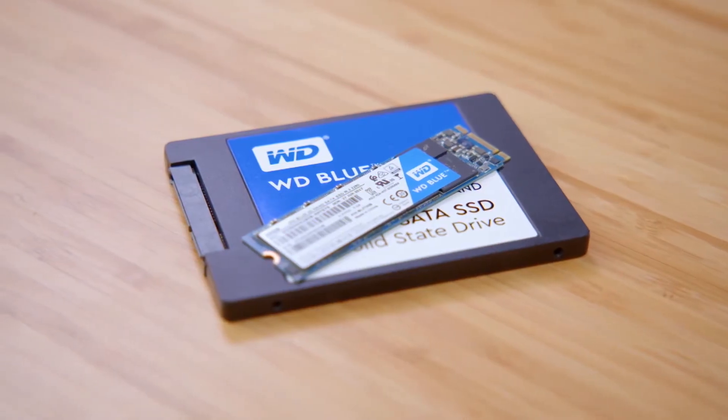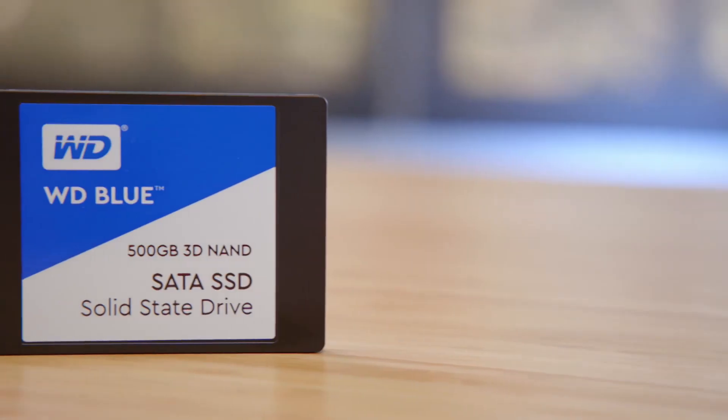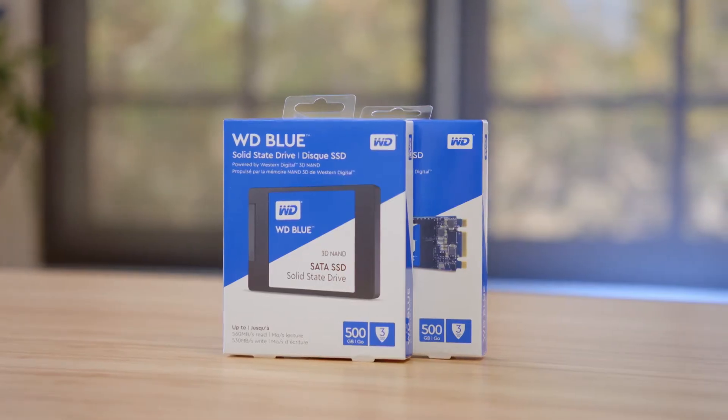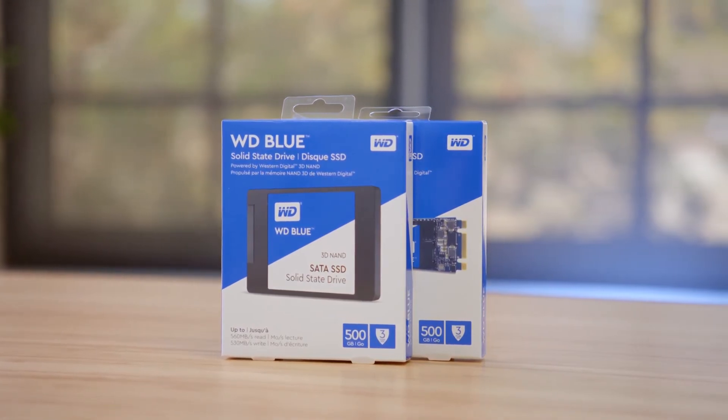Typically, when using an SSD, it meant that you had to make a trade-off. On one hand, you had a really fast drive, but on the other, you're paying a lot of money for that drive and it also didn't have a lot of capacity. However, things have gotten a lot better. That extra space can come in handy as an SSD performs best when you leave around 10 to 15% of the drive free.